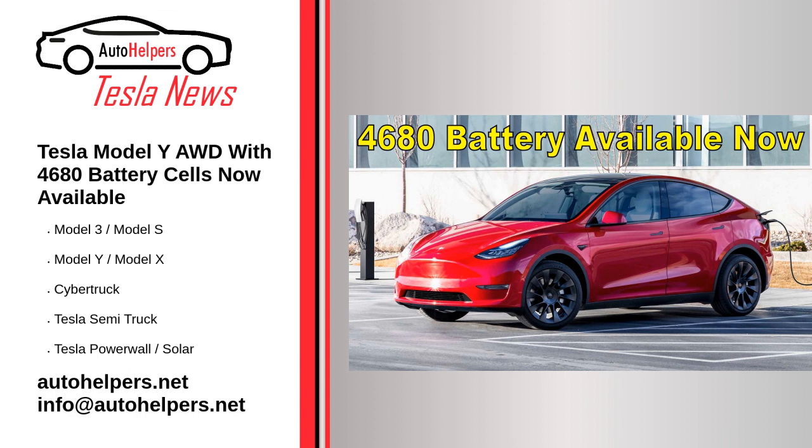Tesla will likely release both long-range and performance versions of the Model Y equipped with 4680 cells. While there are very few 4680 cell Model Y crossovers in the wild, Tesla's senior VP of Powertrain Drew Baglino has already put about 10,000 miles on his personal copy.